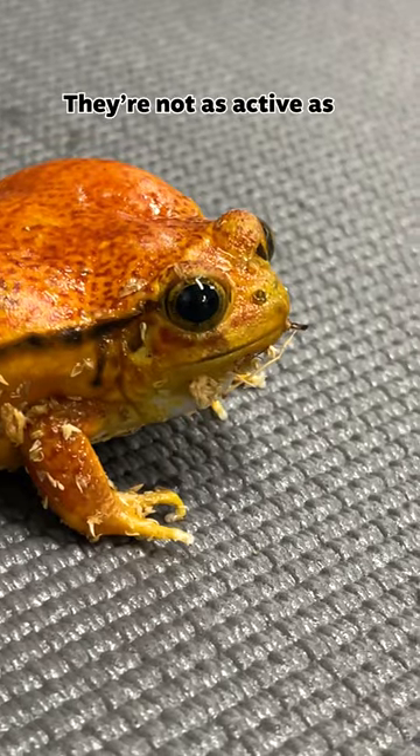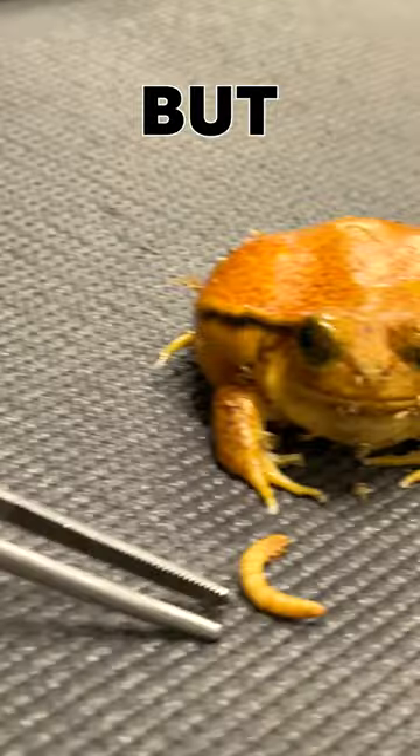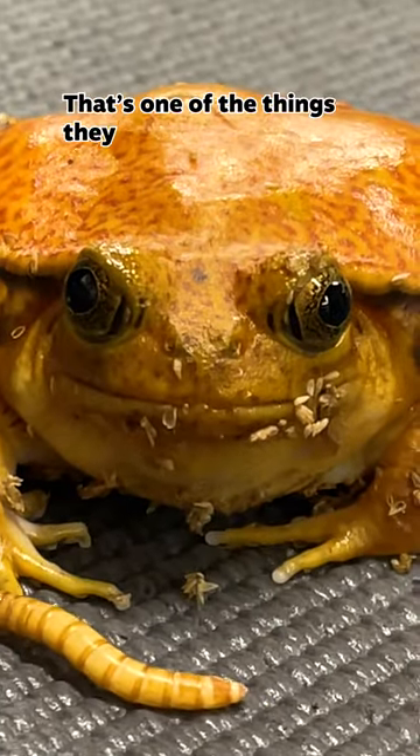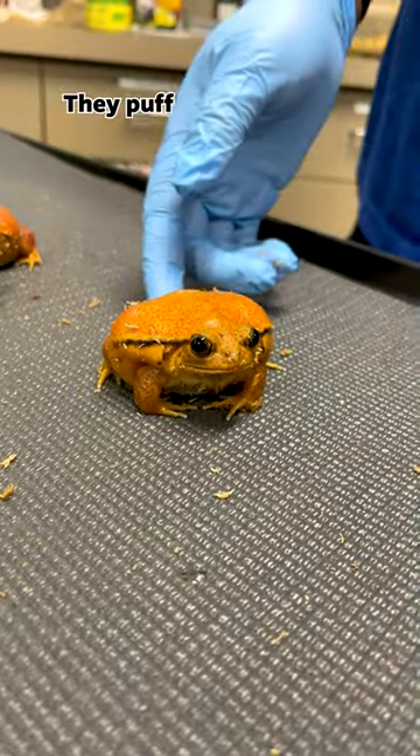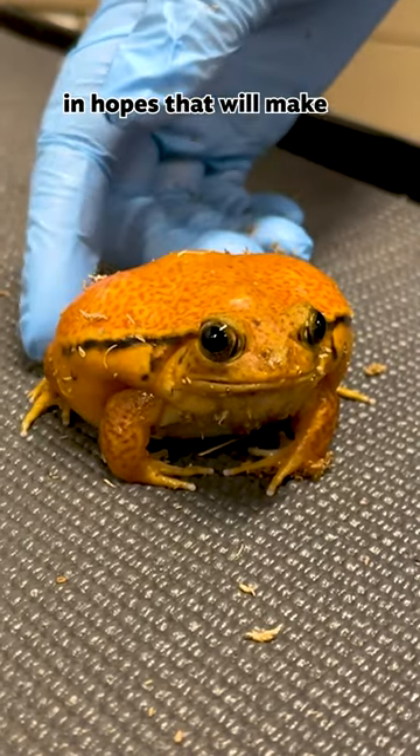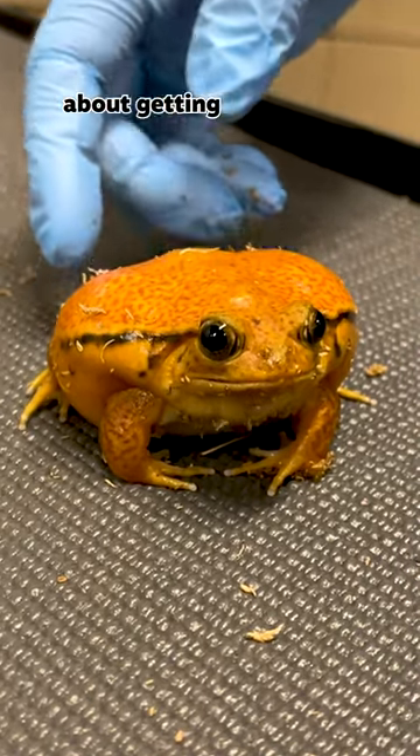They're not as active as most frogs, but they're a little bit chubbier on their sides, and that is one of the things that they use for defense. They puff their bodies up really, really big to look very, very scary to predators, in hopes of making them think twice about getting them.